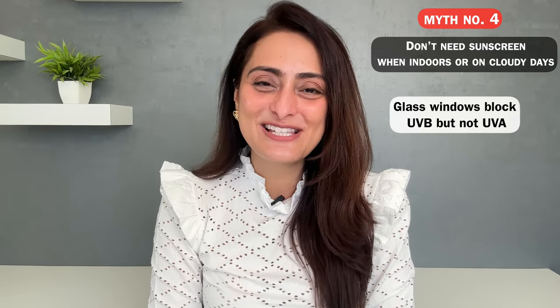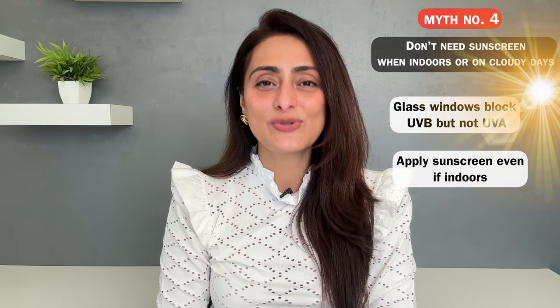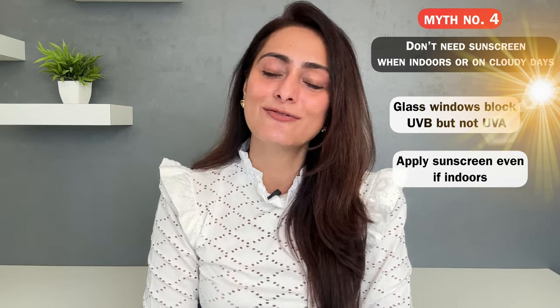Fourth myth: you don't need sunscreen when indoors or on cloudy days. We all know this is not true. Even when you're indoors, there can be ample sunlight that penetrates. Glass windows can block UVB but not UVA, so you have to wear sunscreen even when indoors. Even on cloudy days, clouds do not completely obstruct the penetration of UVA, so you require sunscreen on cloudy days as well.